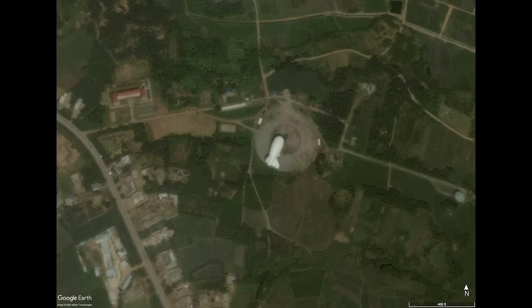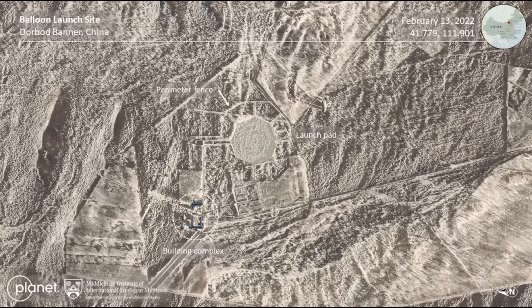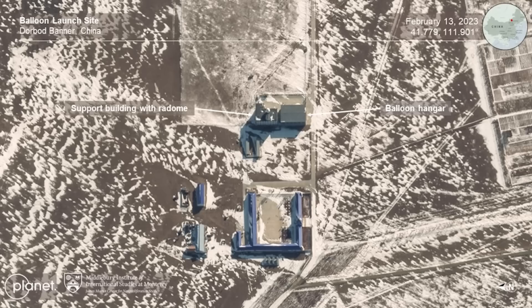Now I will show you where this is on Google Maps soon, but first I have another facility to look at. This is a similar site in Inner Mongolia, a region of China, not the country Mongolia. This facility was built in 2016. The launch pad you can see is around 400 metres in diameter. Here's a zoomed in image showing the support buildings with radome and also the balloon hangar. The exact purposes of this site are unknown, other than to launch balloons.